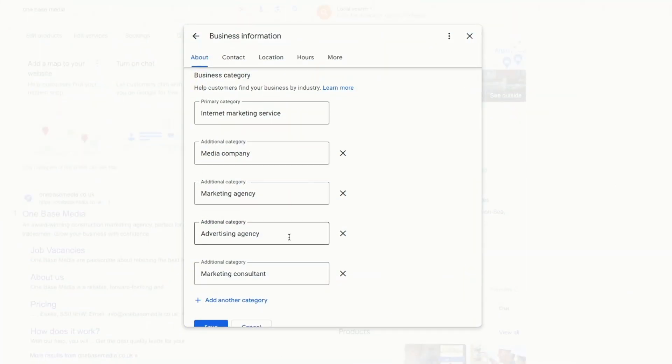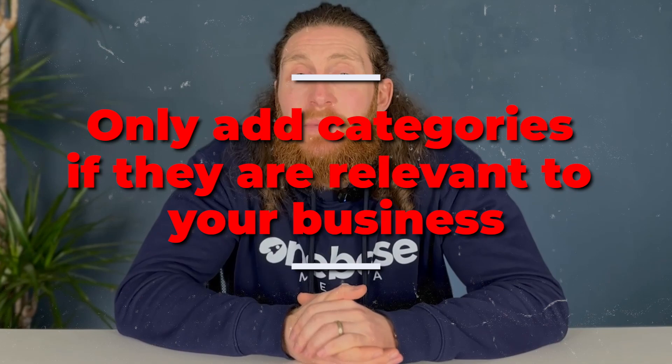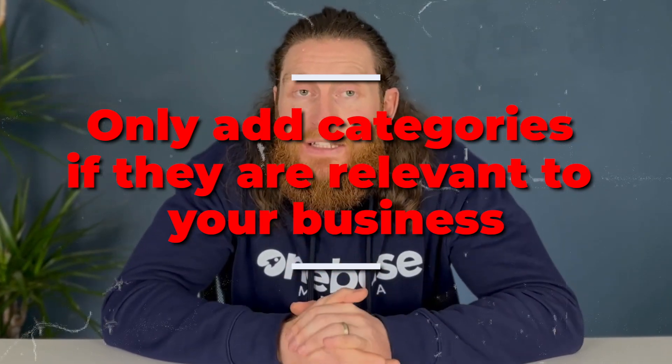You can use both of these tools to add categories to your Google My Business profile. A word of caution when adding additional categories: it's not wise to add categories solely for the sake of having more. If a category has no relevance to your business, adding it could lead to your business appearing in irrelevant searches, resulting in inquiries that are not related to what you offer.